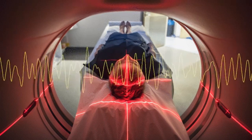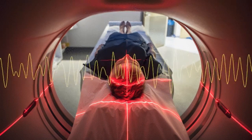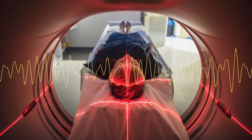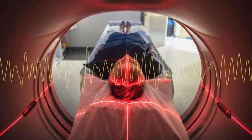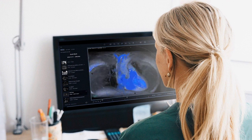Radiofrequency pulses are then applied, which cause the aligned protons to produce faint signals. These signals are detected by specialized coils and converted into electrical signals. A computer processes the electrical signals to create detailed images of the scanned area.